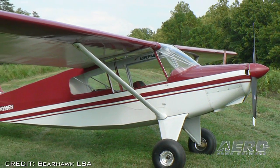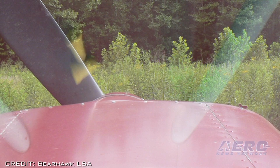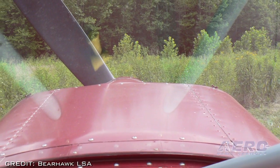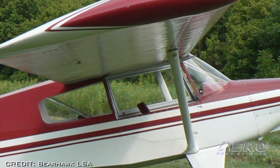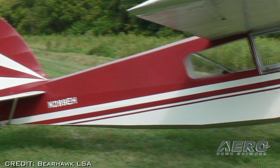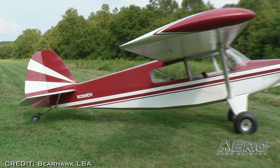With full fuel of 30 gallons, the Bearhawk LSA has 322 pounds of useful load. At 75% power, the plane has a cruise speed of 118 miles per hour while burning under 6 gallons per hour. At AirVenture 2014, the prototype was demonstrated in the Alaska STOL competition, making a takeoff in 96 feet and landing in a distance of 130 feet.